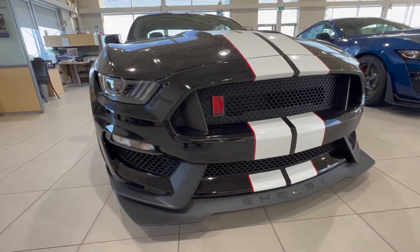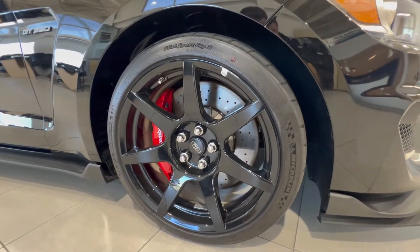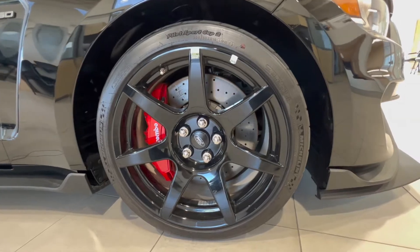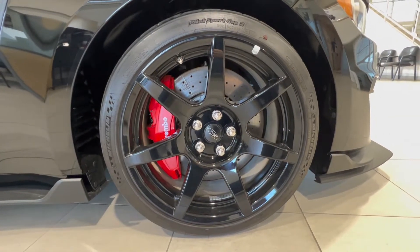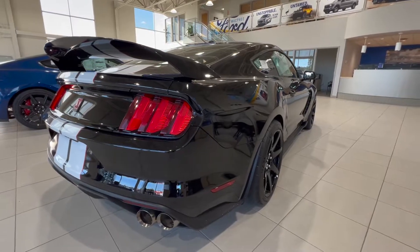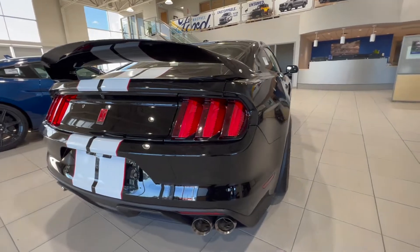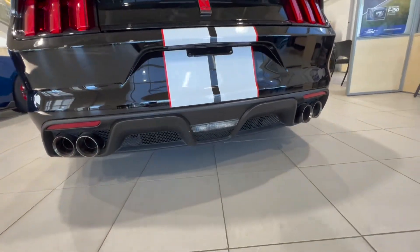It has the GT350R-specific front bumper with the extended lip. It has these 19-inch carbon fiber painted wheels on a huge six-piston Brembo brake, wrapped in a 305/30 Pilot Sport Cup 2 tire. It also has the GT350R-specific rear wing as well as active valve exhaust.